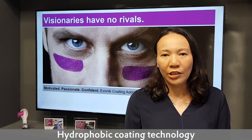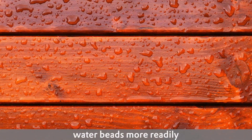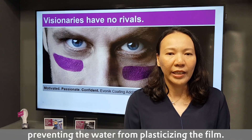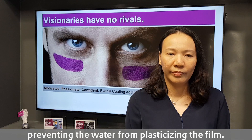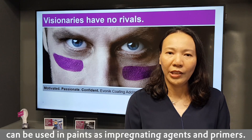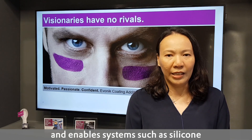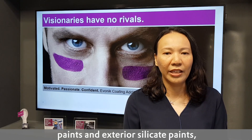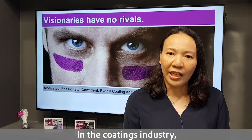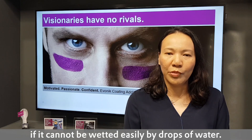Hydrophobic coating technology is one of the most promising approaches to dirt pick-up resistance. In hydrophobic coatings, water beads more readily, reducing surface energy and preventing water from penetrating the surface. Evonik's hydrophobic agents can be used in paints as impregnating primers. These additives enable systems such as silicone paints and exterior silicate paints, which can both breathe and be water repellent. In the coating industry, a substrate is considered hydrophobic and water repellent if it cannot be wetted easily by drops of water.